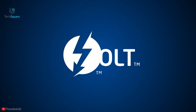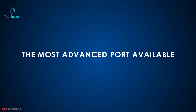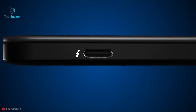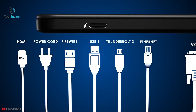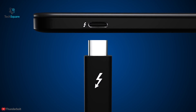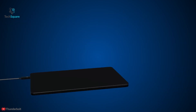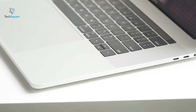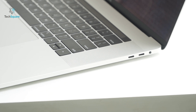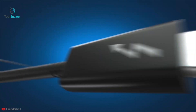Thunderbolt is the brand of the hardware interface developed by Intel in collaboration with Apple, which allows the connection of external peripherals to a computer. Thunderbolt combines PCI Express and DisplayPort into two serial signals and is also capable of providing DC power through one cable. The first two generations of Thunderbolt used the Mini DisplayPort connector and were first adopted by Apple with their 2011 MacBook Pro. From Thunderbolt 3 onward, Intel has been using the USB-C connector.